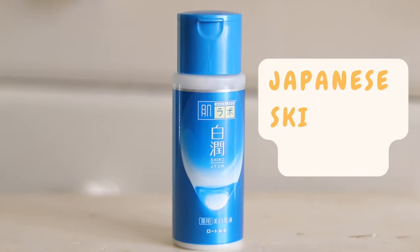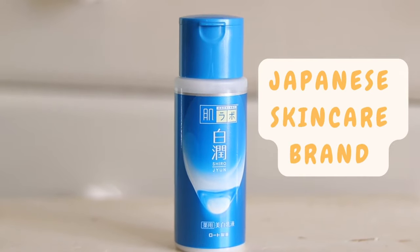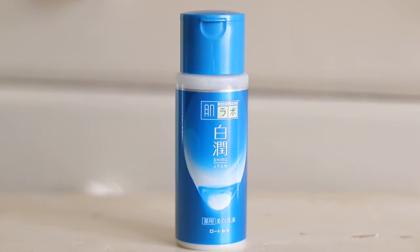Hada Labo is a Japanese skincare brand that has managed to attain global popularity, so their products can be found globally.